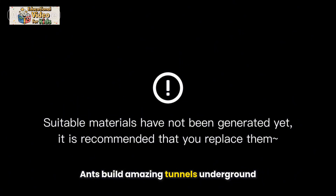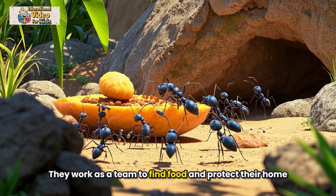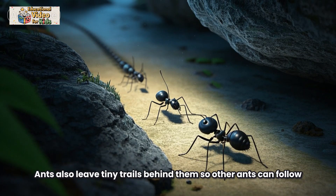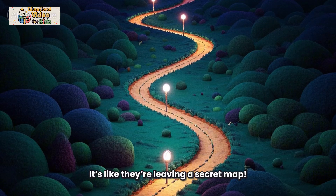Ants build amazing tunnels underground. They work as a team to find food and protect their home. Ants also leave tiny trails behind them so other ants can follow — it's like they're leaving a secret map.